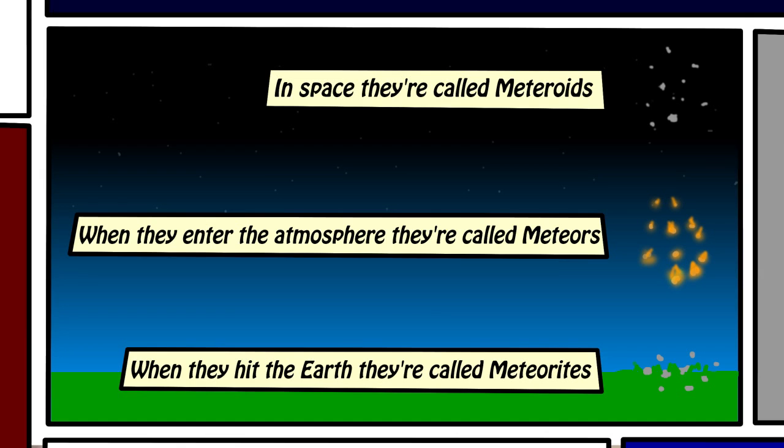When these small pieces of debris are in space, they're called meteoroids. When they enter the Earth's atmosphere, they're called meteors, and when they manage to hit the Earth, we call them meteorites. They're the exact same thing — the naming just depends on where they are.